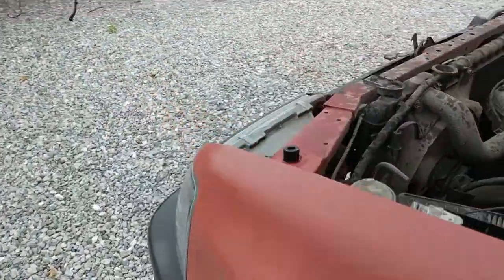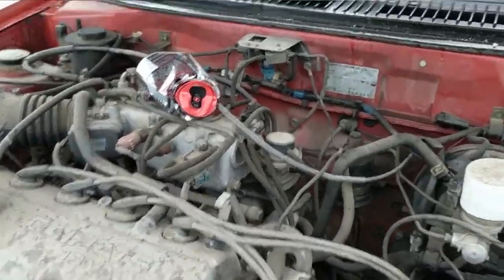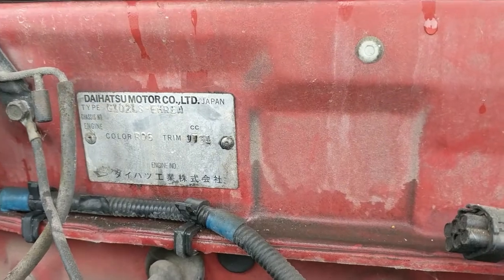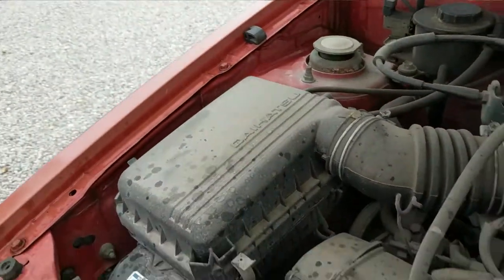It looks exactly like a Tercel. Yeah, the interior feels like a Tercel as well. Made by Daihatsu Motor Company Limited, Japan — for Killeen, Texas.